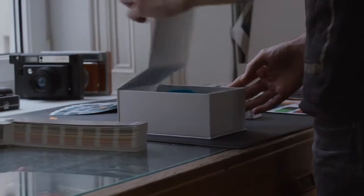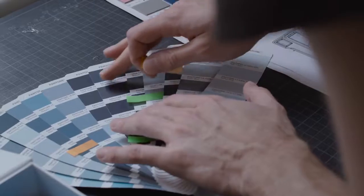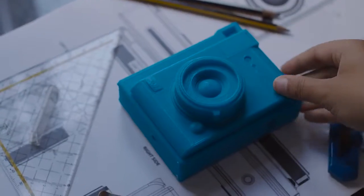Since first diving into the world of instant photography in 2014, our product development team has been working hard to bring you amazing instant creations. The Lomo Instant Automat is the sum of all we've learned.